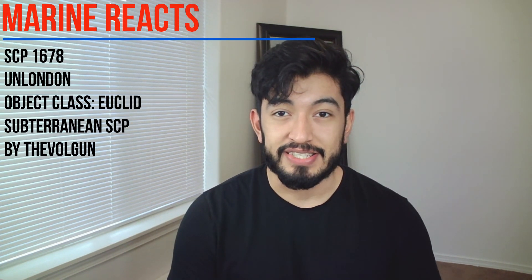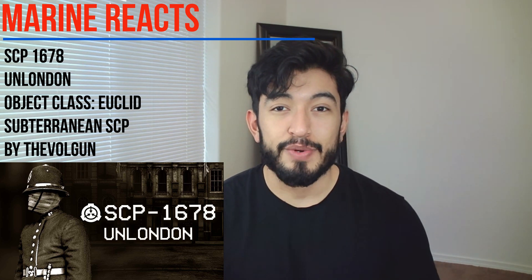Marine reacts to SCP-1678, also known as UnLondon. Its object class is Euclid and it is considered a subterranean SCP. As always, I'm going to be posting the link to the original video and channel down in the description below, so make sure you check them out. No new announcements, so let's get right into this SCP.